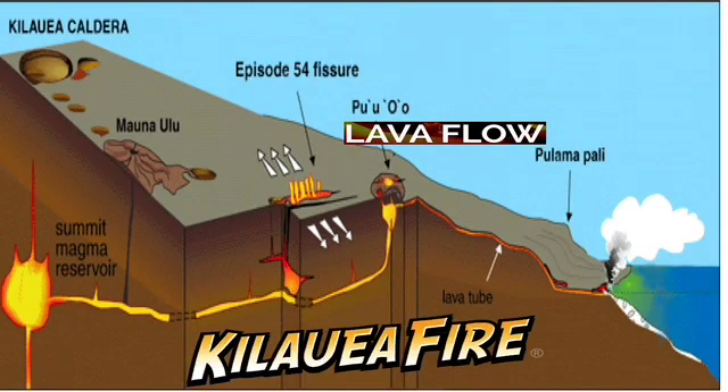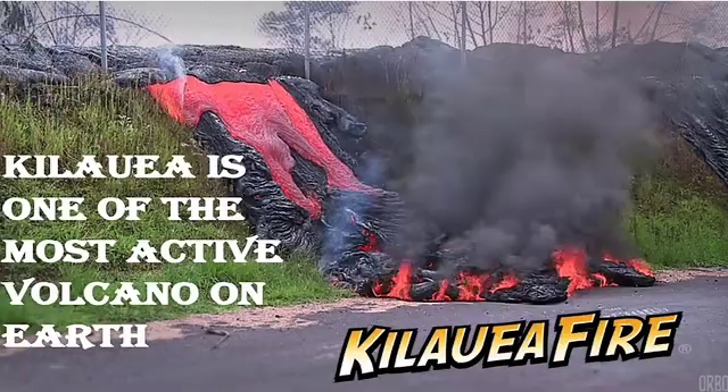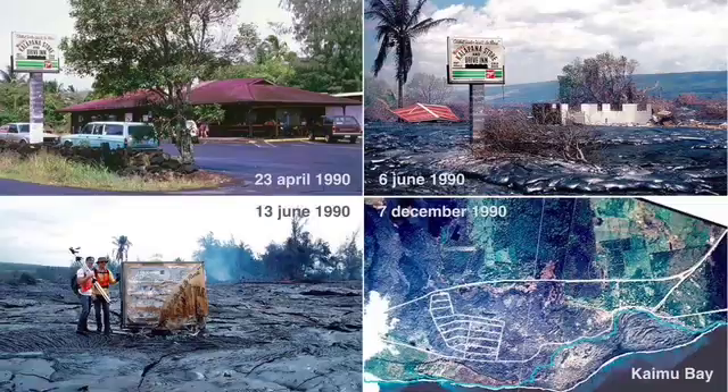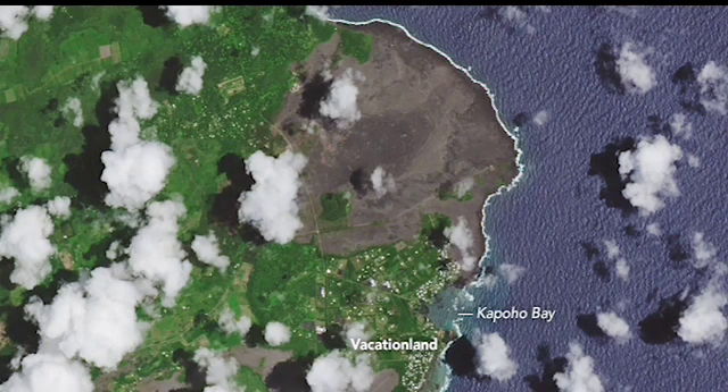Because many people live near Kilauea's east rift zone, the property damage from eruptions has been catastrophic. Towns and beaches such as Kalapana, Kaimu, and Kapaho have been destroyed by lava.